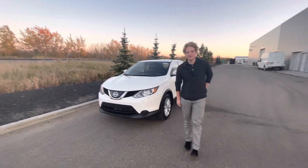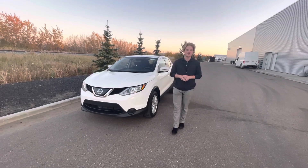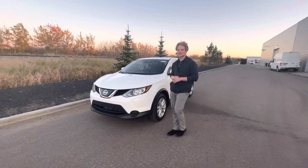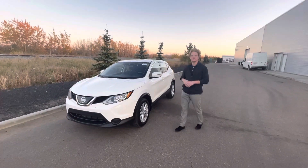Hey there Farah, this is Blair here with LA Nissan. I just want to go ahead and make you a quick video to show you a great option. Right in front of me is this 2019 Nissan Qashqai. Under the hood, you're going to have your 2.0-liter 4-cylinder that's tremendously fuel-efficient on gas.